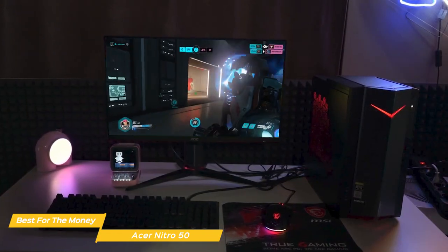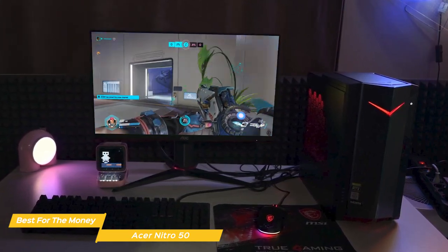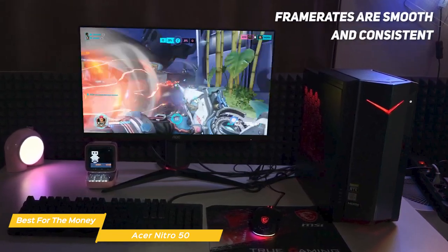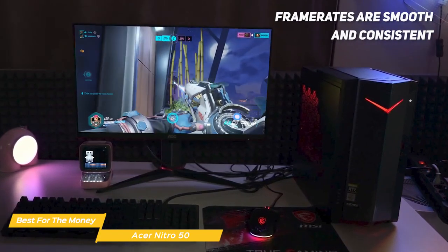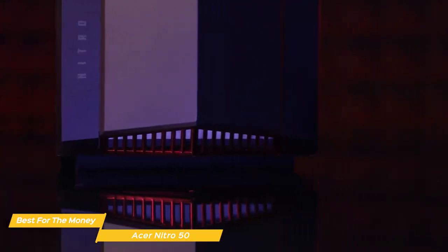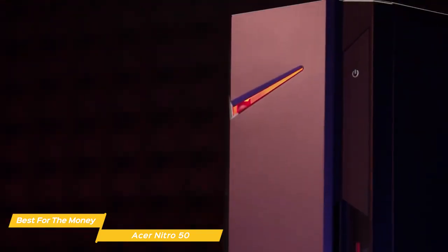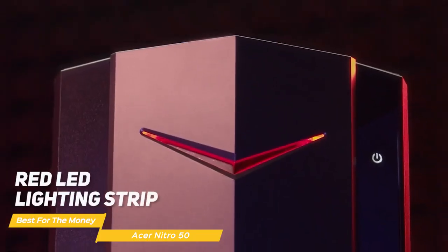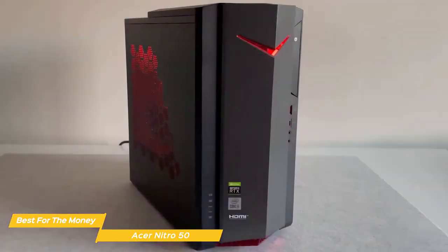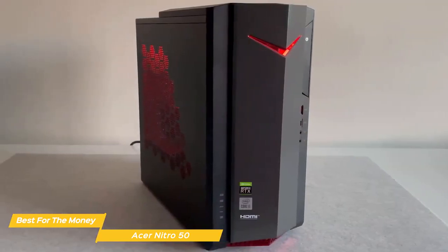How does it perform in games? You should be able to play games like Call of Duty Warzone, Fortnite, and Apex Legends and have them run without any issue. The frame rates are smooth and consistent, even if you turn up the graphics settings a bit. In terms of design, the Acer Nitro 50 is a compact and stylish tower. The front is made of a sleek black plastic with a red LED lighting strip, and the body is finished in matte black. There's good ventilation on the sides and top, so you won't have to worry about overheating during long gaming sessions.